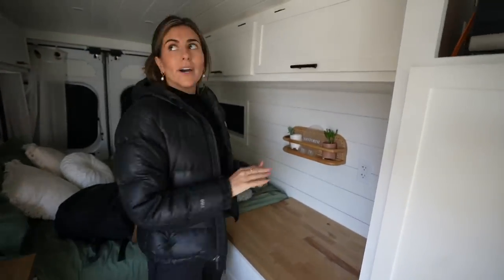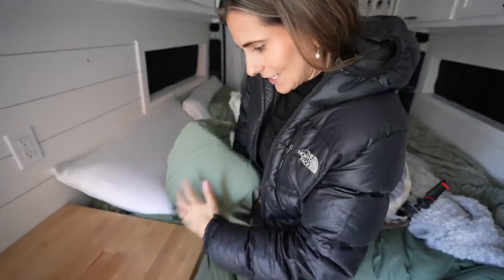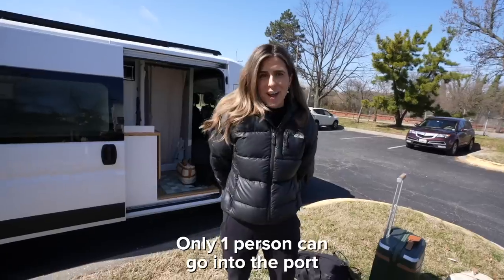We just activated our AirTag — it was very easy — and we put it right inside the pillow. Our van is currently being tracked. This is where our roads part: she's heading to the airport because she doesn't want to wait outside for an hour and a half, and I'm going to take the van to the port.